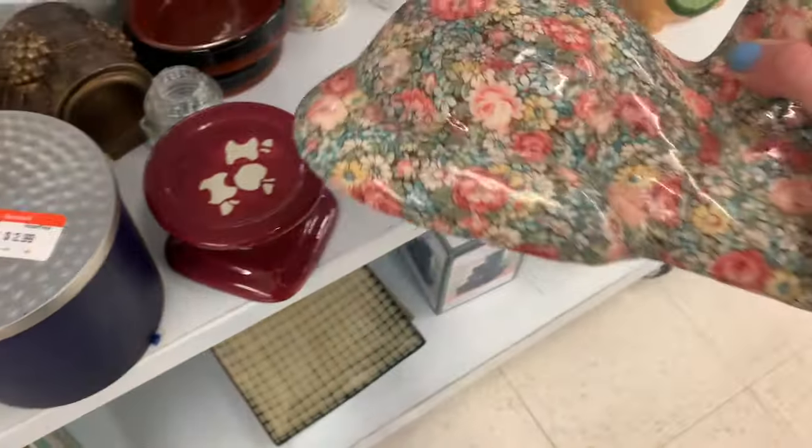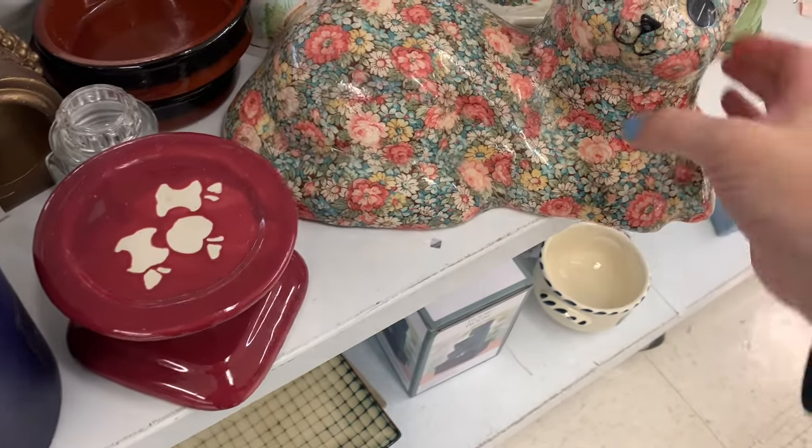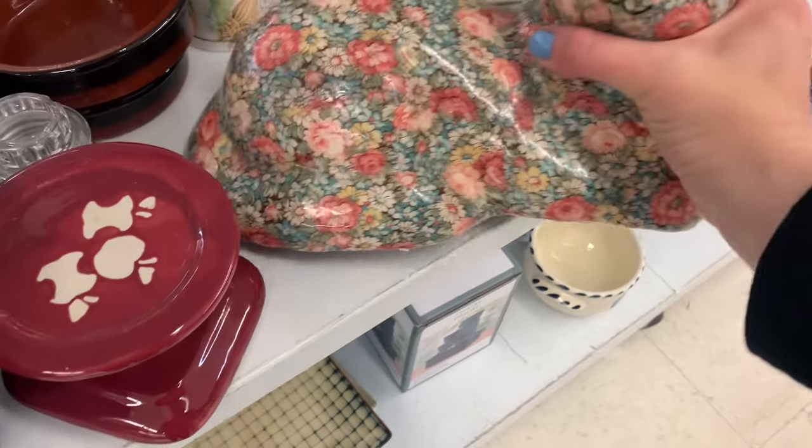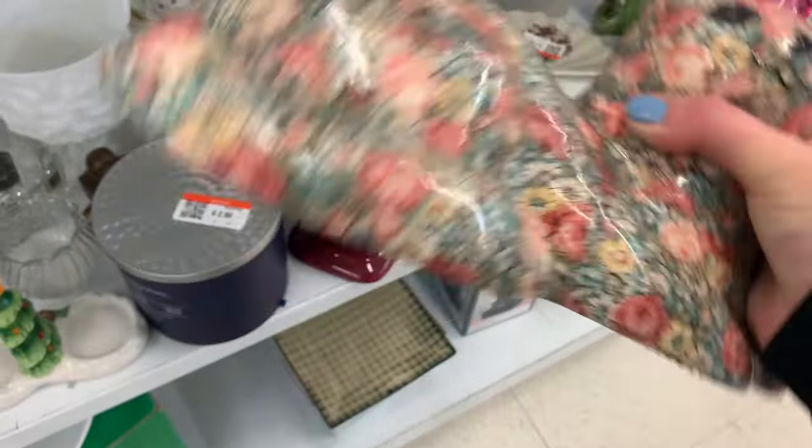For $4.99 that's an easy flip, so I had to take that one. I have no idea how it survived this long at Goodwill because it is so fragile and glass.